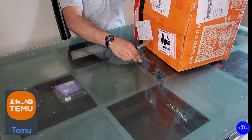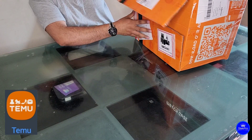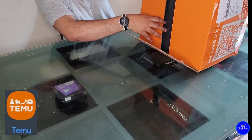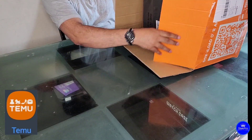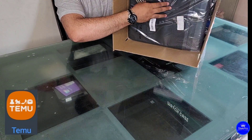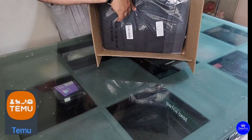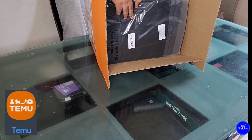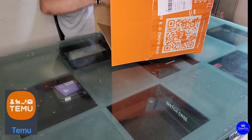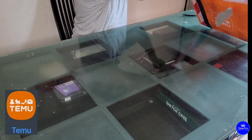I opened the package. The first impression is that it's packed very nicely. Let's find out what items I got from Temu.